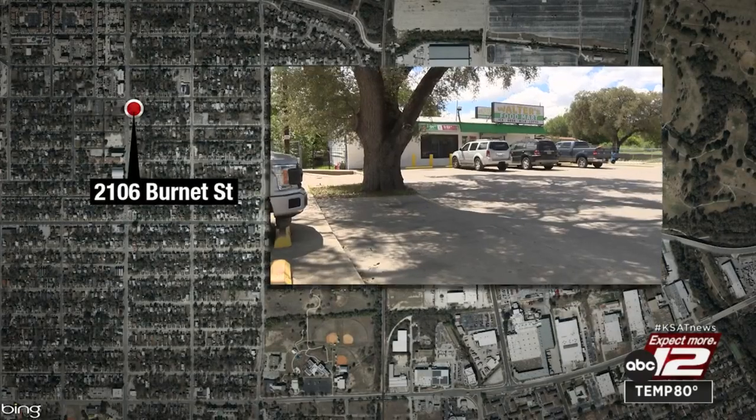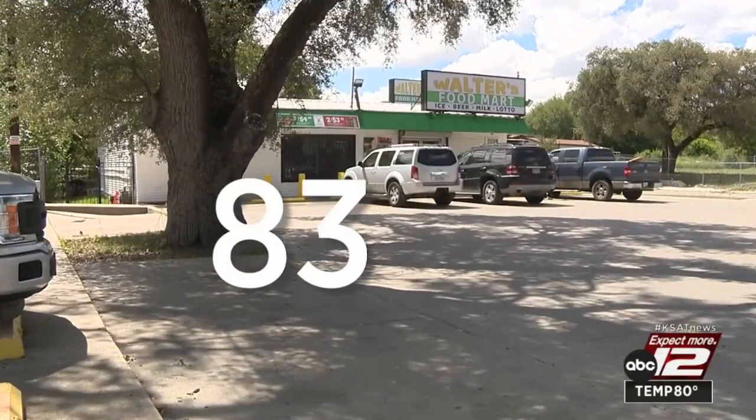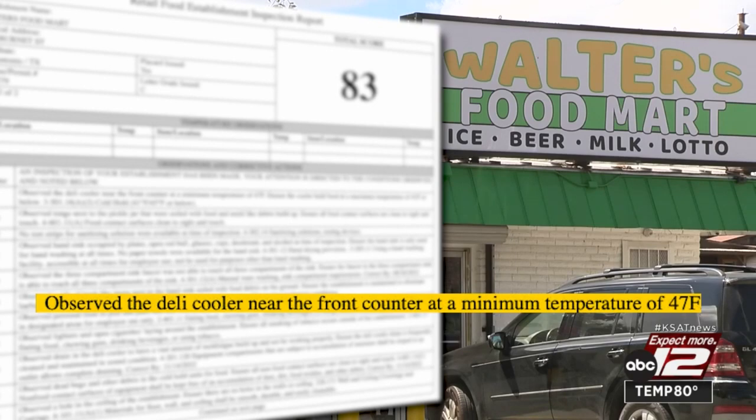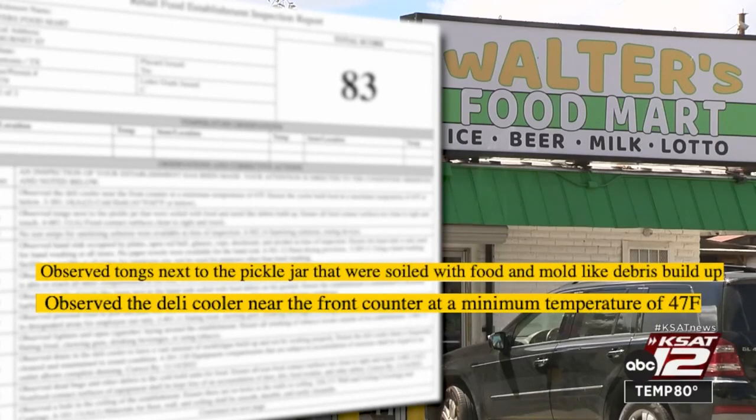Walters Food Mart in the 2100 block of Burnett Street got an 83. They had violations for a deli cooler that was too warm, and tongs next to a pickle jar were soiled with food and mold.